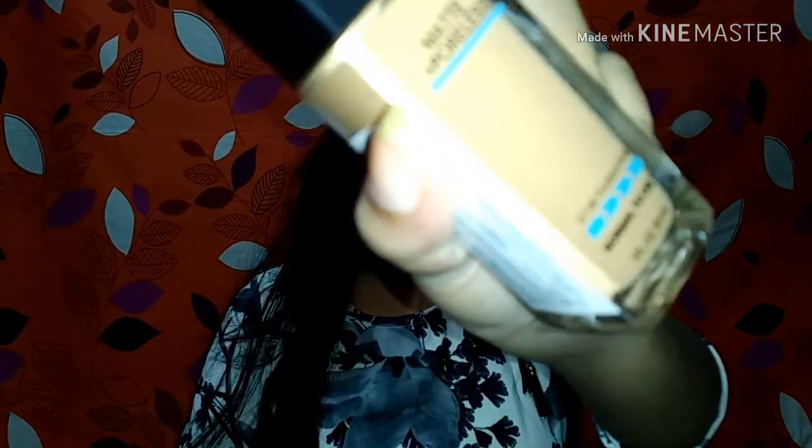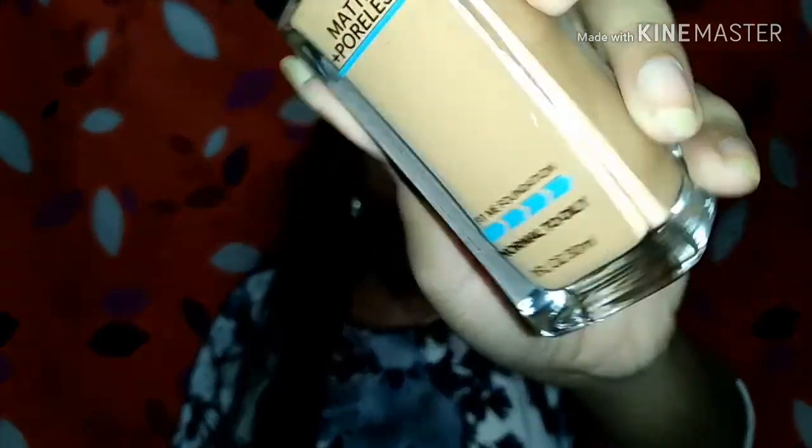Moving on to the next product — the Maybelline Fit Me poreless matte foundation, which is very good for oily skin people. Dry skin people can use it too but only with a good moisturizer and primer. This shade matches my skin tone. Its original price is 500 rupees and it is a good product — I don't need to go into different details.